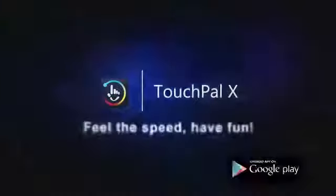Give your Android a double shot with TouchPal X. Now available on Google Play for mobile phones and tablets.